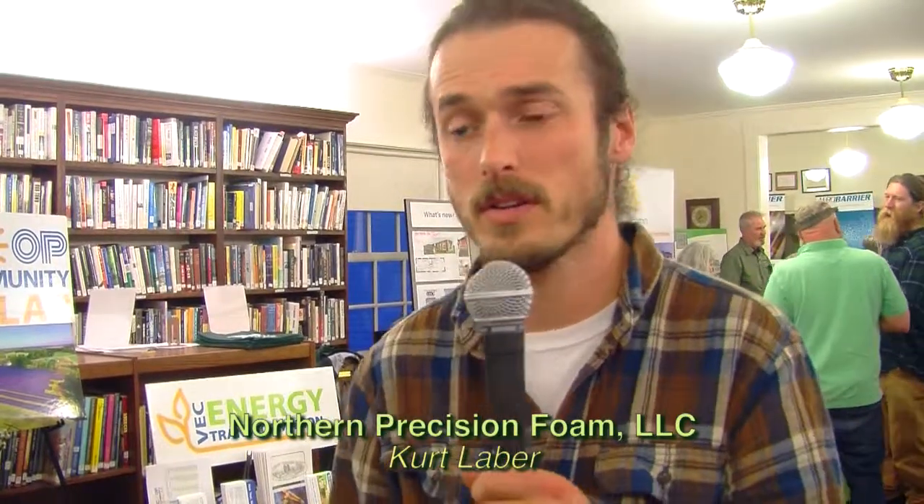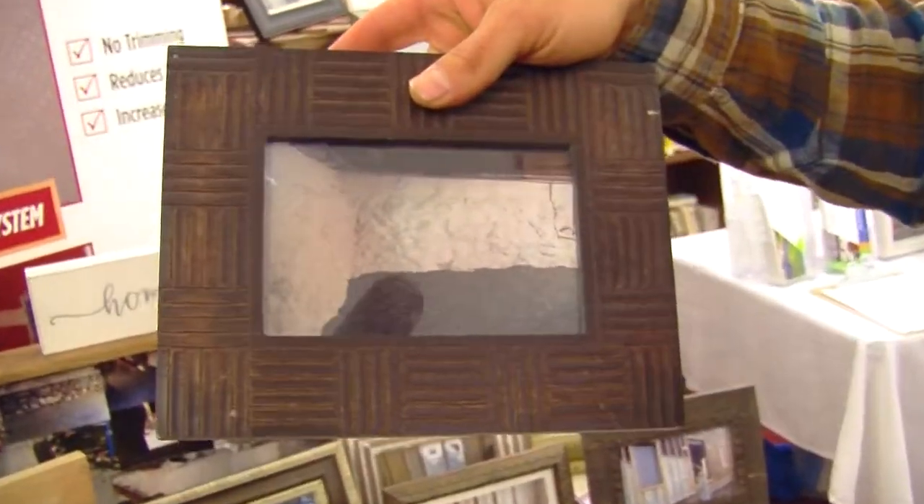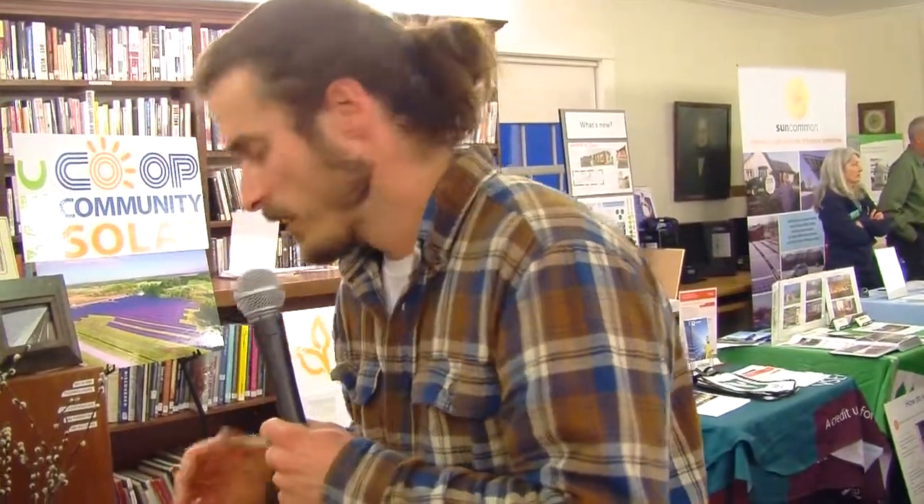Hello, I'm Kurt Labor. I have a business in Irasburg, Vermont called Northern Precision Foam. We do spray foam insulation mostly — a lot of new construction and remodel construction, residential and commercial. We do a lot of different things, like wet basements — we take old fieldstone basements, spray foam them, put on the fire coating and a drainage plane with P-stones, and you get a dry, warm basement. Also new construction spray foaming of joists, and for houses with cathedral ceilings there's no better way to insulate them than spray foam to get the R-value and the air sealing.